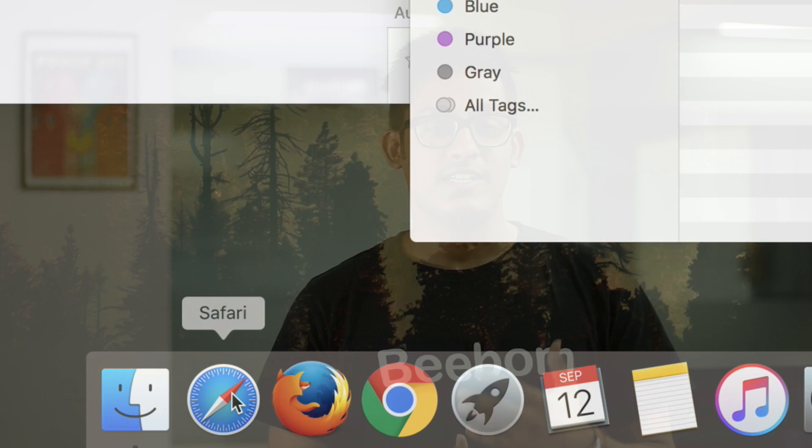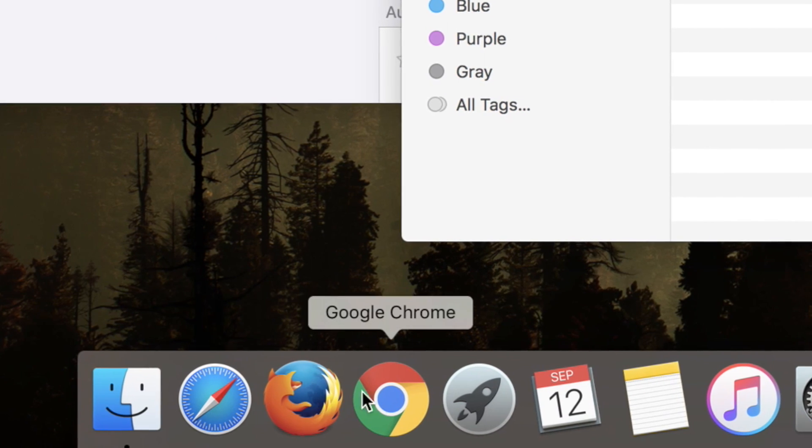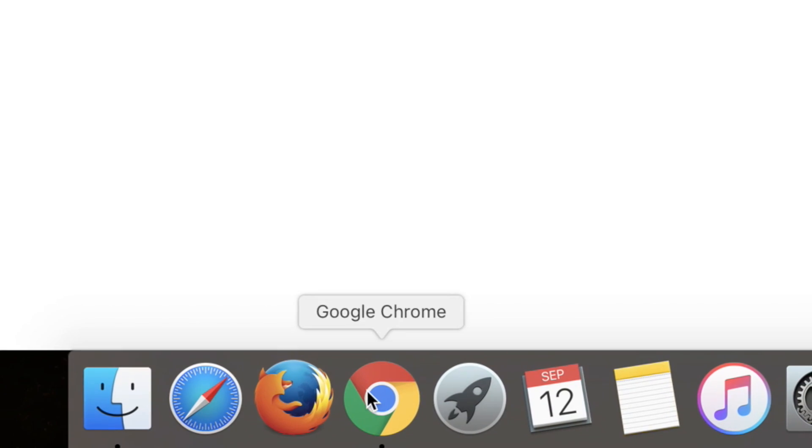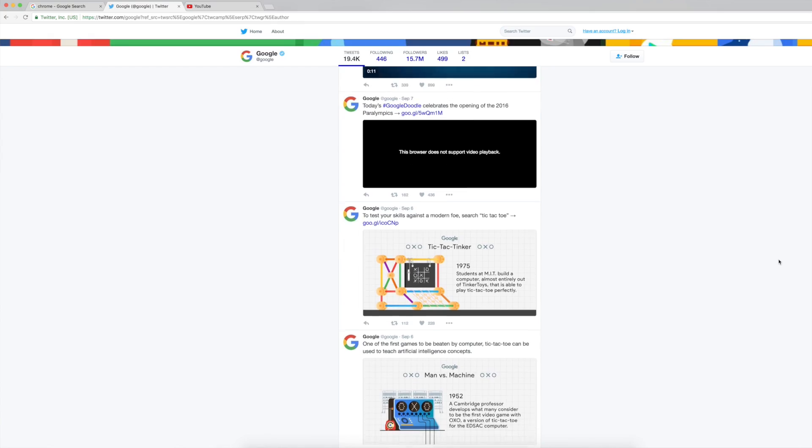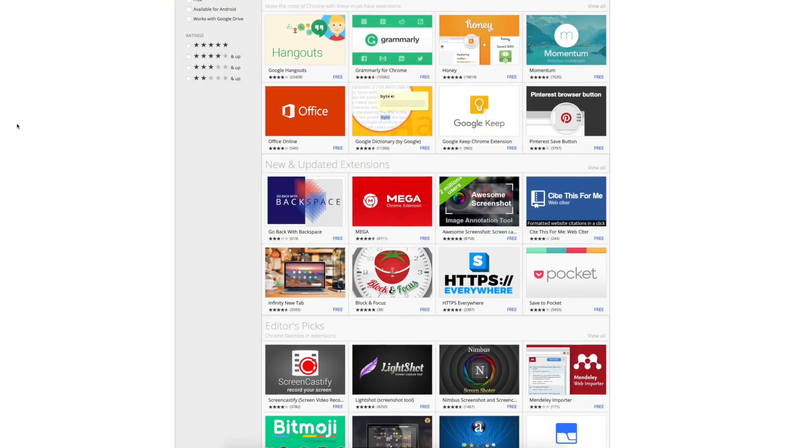Since the launch of Google Chrome in 2008, it has come a long way. With every other browser losing their hold on users, Chrome is the only one making its way to the top. And with the increasing popularity of Chromebooks, it's quite obvious that Chrome is more than just a browser. Among other things, the reason why Chrome is the choice of the majority of users is the huge list of extensions it has.